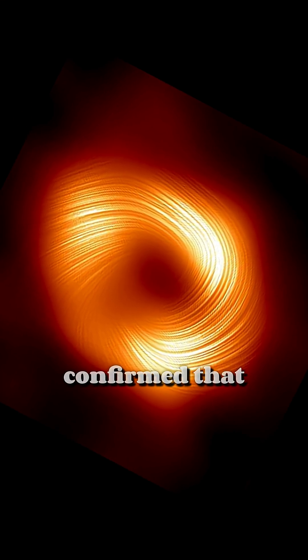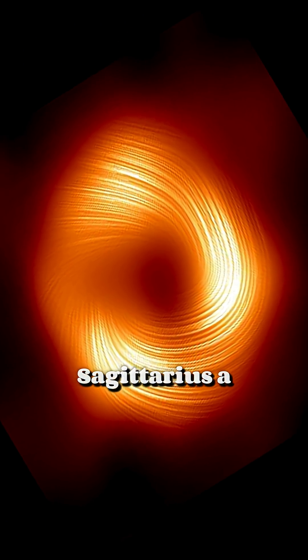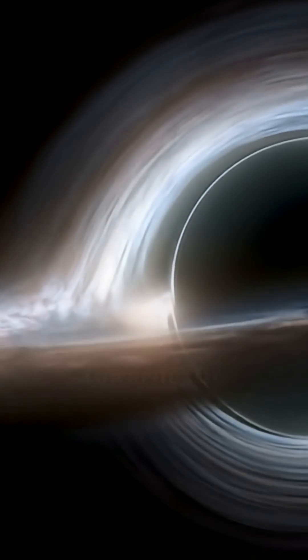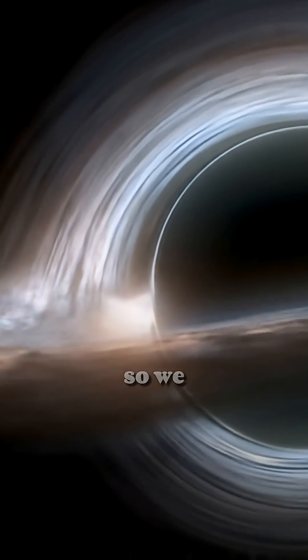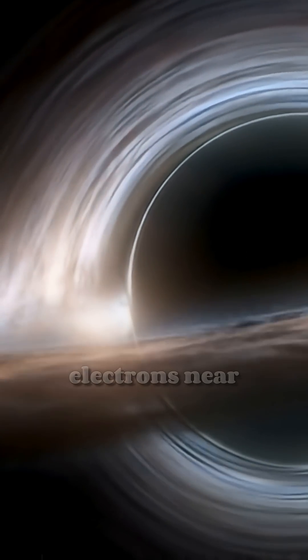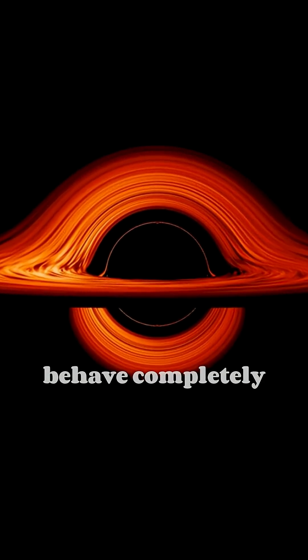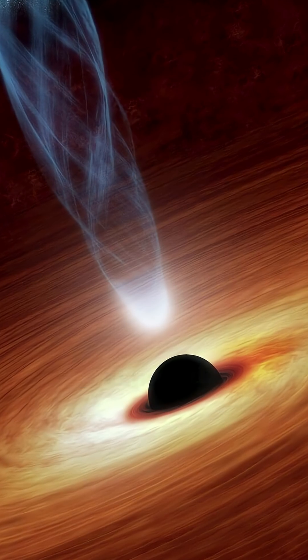A new study has confirmed that the rotation speed of Sagittarius A-star is almost at its maximum limit. Moreover, one of its poles is almost exactly directed towards the solar system, so we can observe the glow of hot electrons near it. However, the magnetic fields around this object behave completely differently than scientists expected.